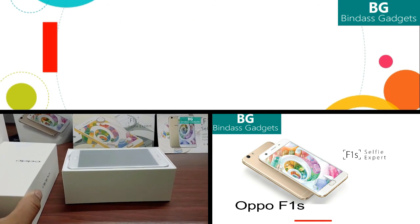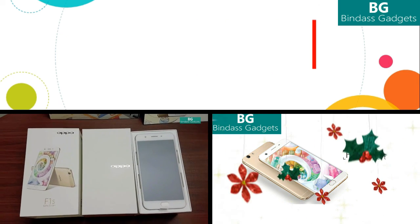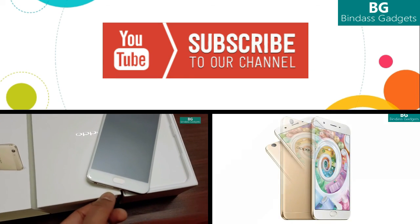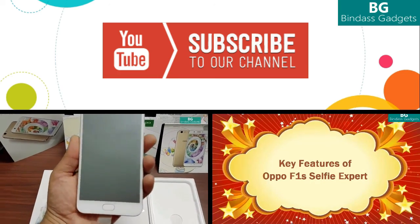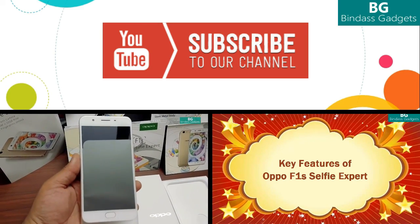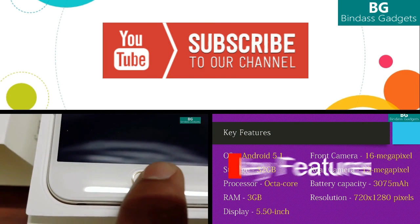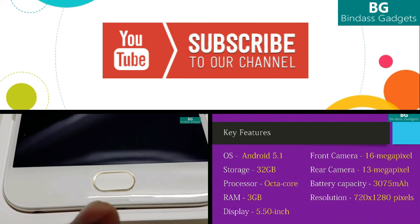Thank you for watching this video and getting to know the complete specification details of the latest Samsung Galaxy Note 7 flagship smartphone. If you find this video useful and interesting, please do like and share this video. If you are viewing this video from our channel for the first time, please subscribe for more latest videos and tech updates. If you are already a subscriber, please do support us by liking and sharing. That's all for now — we will come back with new videos and tech updates.